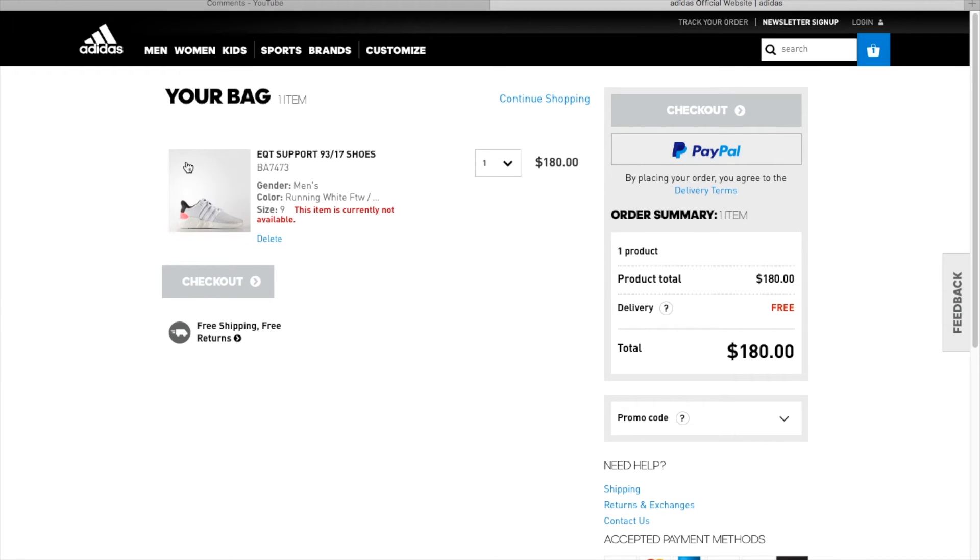I thought I would have gotten it, but once I typed in my PayPal account and everything, it says 'This item is currently not available.' I don't know what's going on with this — Adidas let me choose the size, I tried to check out, and all of a sudden they're out of it.